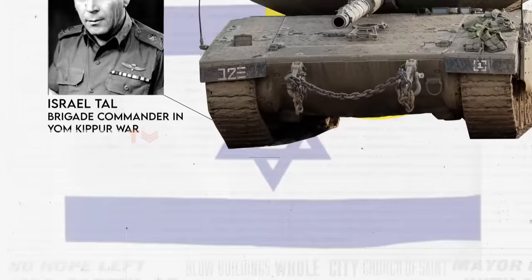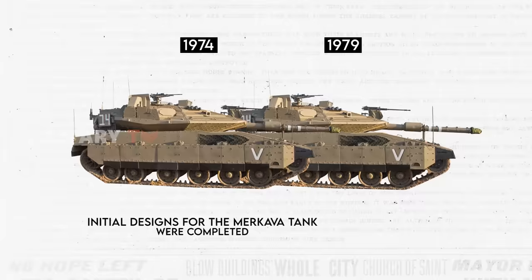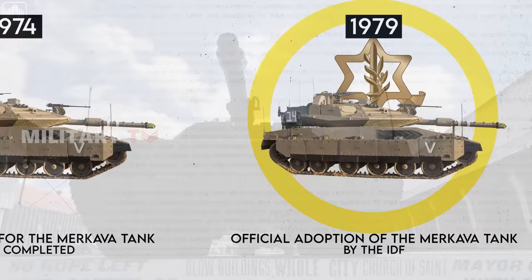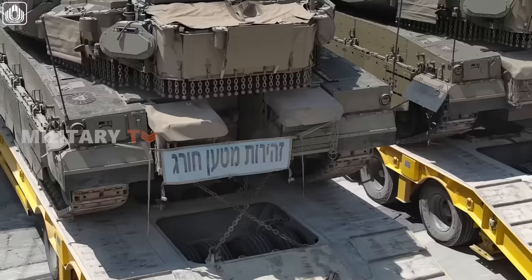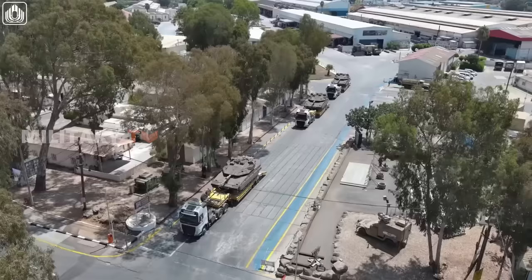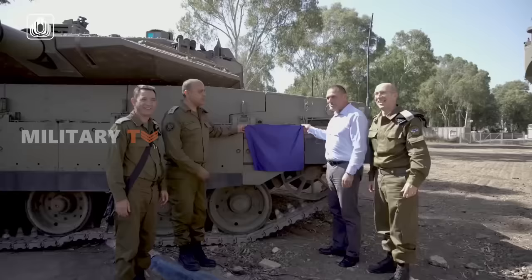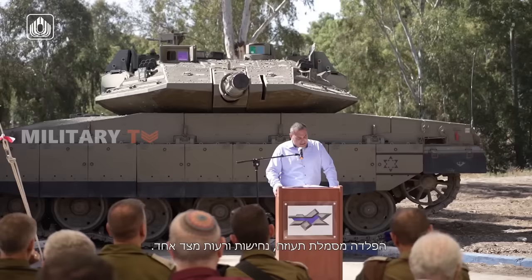By 1974, initial designs for the Merkava tank were completed, leading to the construction of prototypes that underwent rigorous trials. The official adoption of the Merkava tank by the IDF in December 1979 marked a significant milestone in the tank's development. Over the years, four main variants have been deployed, with the Merkava Mark V being the latest version as of 2023. The upgrades focus on incorporating advanced technology and systems like artificial intelligence processing. The latest Merkava is considered the most advanced tank in the world, at least by the Israel Ministry of Defense and IDF.